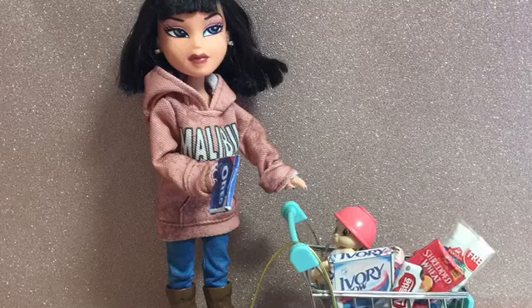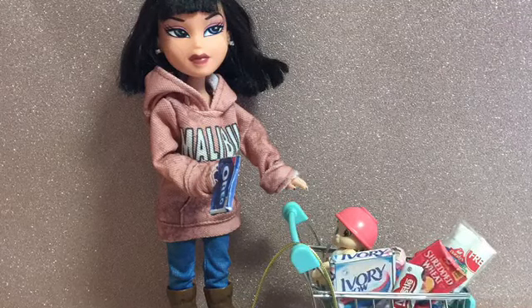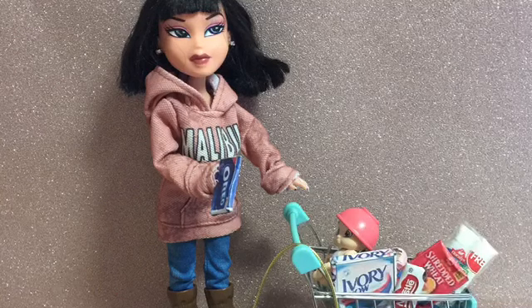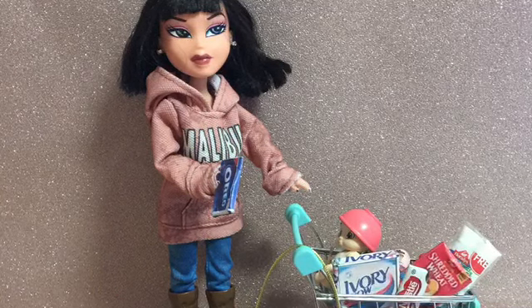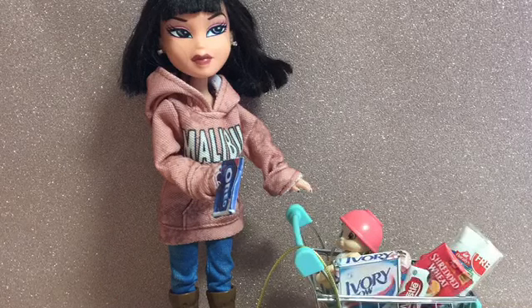Hi everyone, today I've got something a little bit different for you. I wanted to show you the wonderful things that Karen has made and sent me for my doll, my little mini me.